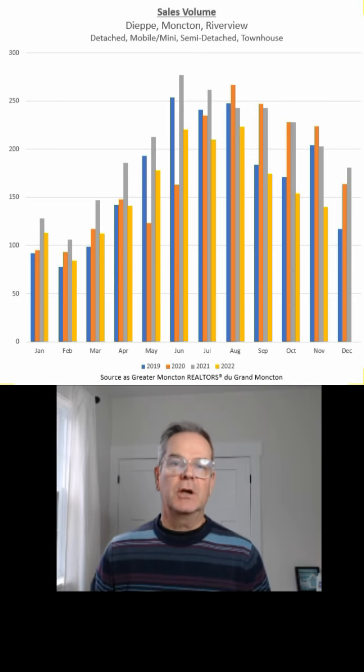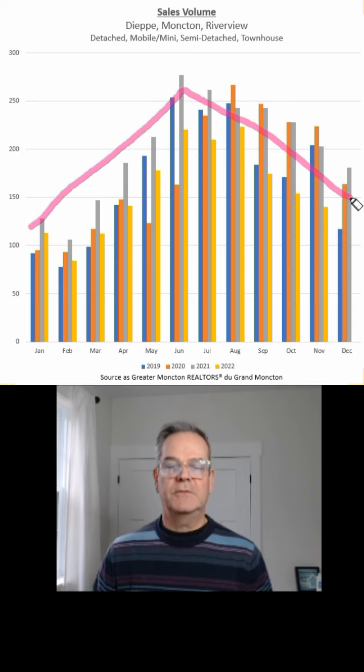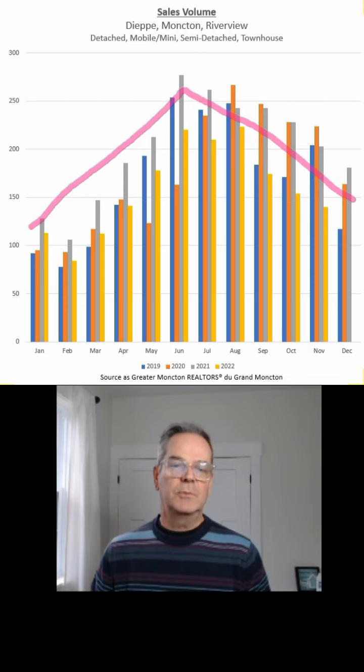The first thing I want to talk about is the sales volume — the number of transactions. I've included detached, mobile and mini homes, semi-detached and townhouses. This actually goes back to 2019, showing the monthly sales volume over the last four years. You typically see a spring market that peaks and then dies off towards the end of the year, and this year doesn't look much different than years gone past.